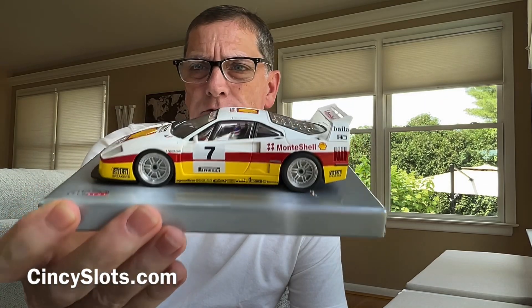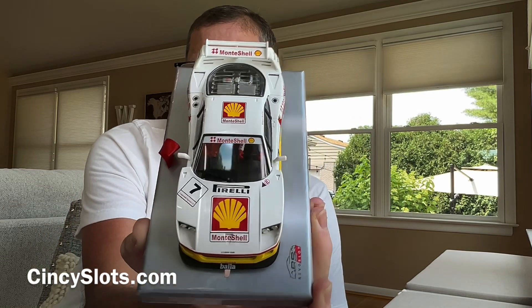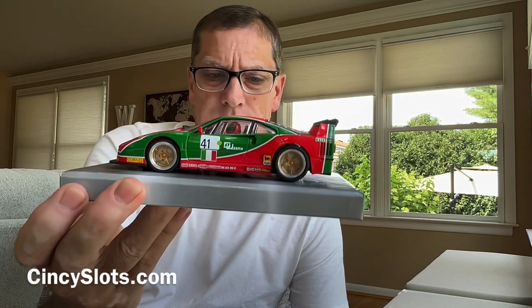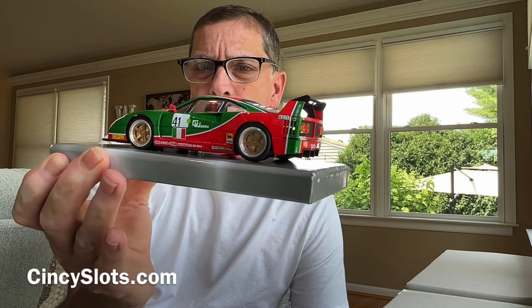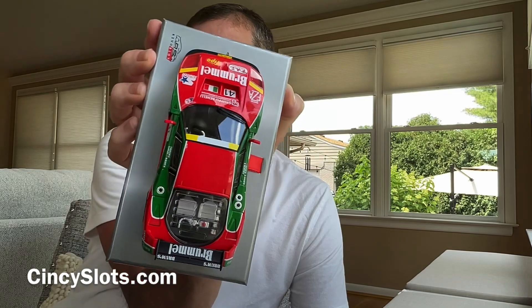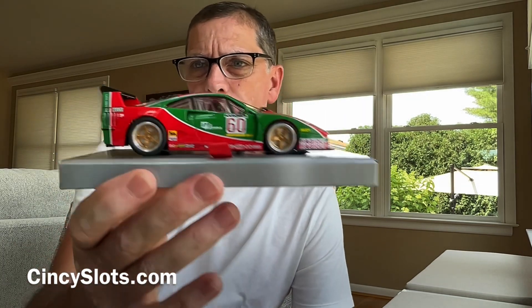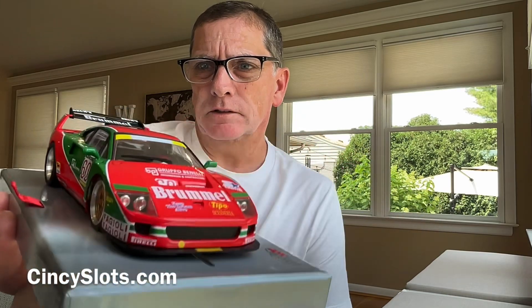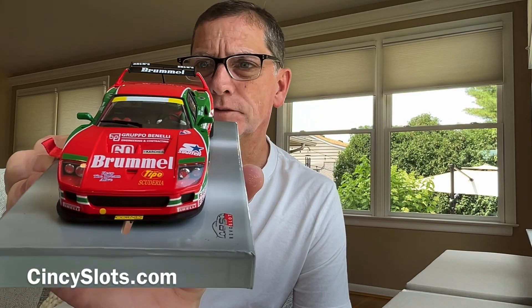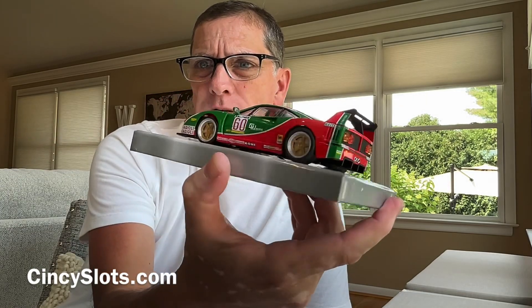You have the shell, which doesn't interest me all that much — I mean it's cool and all, but it doesn't really do much for me. I do like the wheels. And then these two are essentially the same minus the number. I just like that red and green — it just looks fantastic. And then you have the sister car, brother car, whatever. They're pretty much identical cars with a little bit of sponsorship differences, but for the most part they are the same.